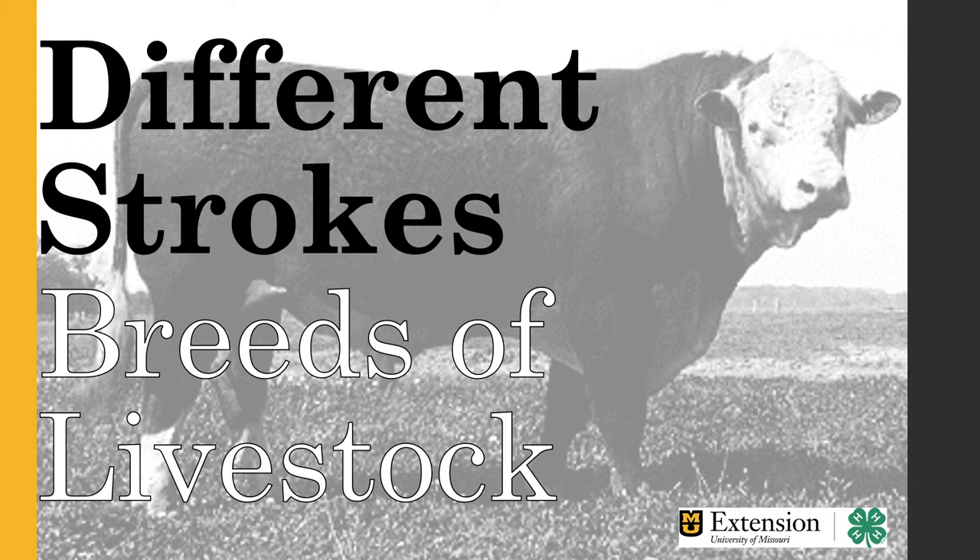Hello everyone! Welcome to episode two of our Livestock Judging series. My name is Sarah Townley and I'm a 4-H professional with the University of Missouri Extension, headquartered in Jasper County, Missouri. If you're joining us after watching episode one, welcome back. The title of episode two is 'Different Strokes' and we're going to be discussing breeds of livestock today.